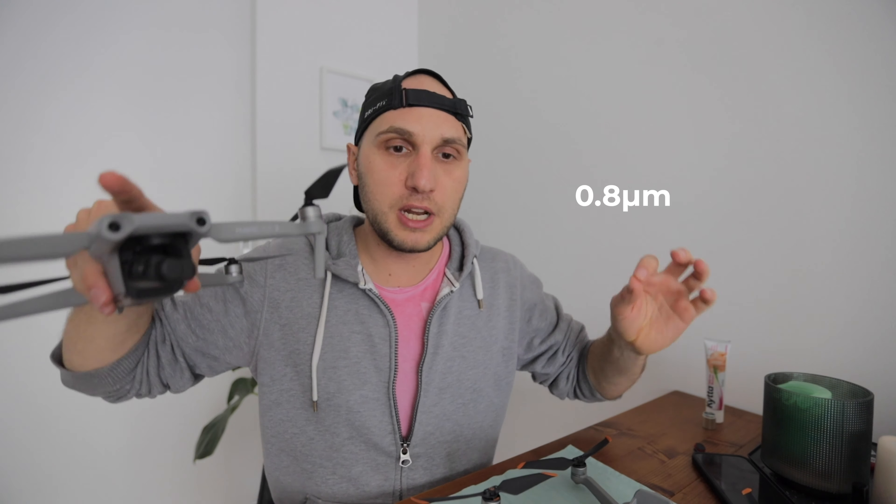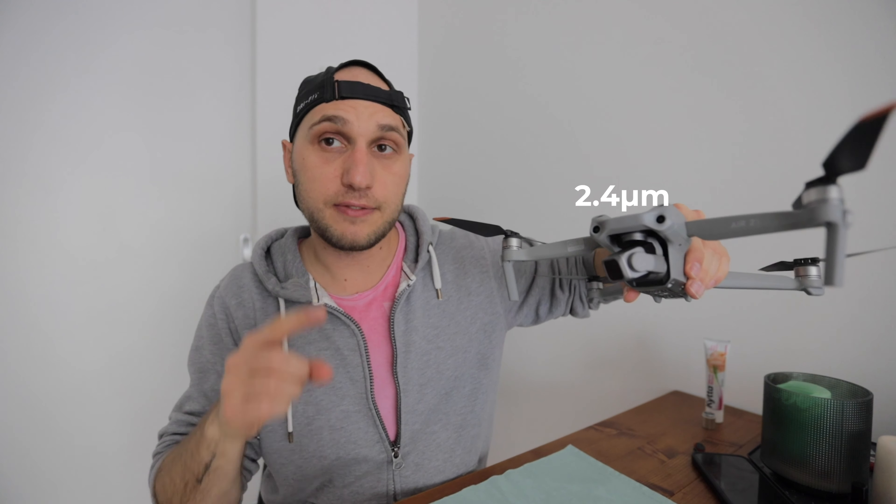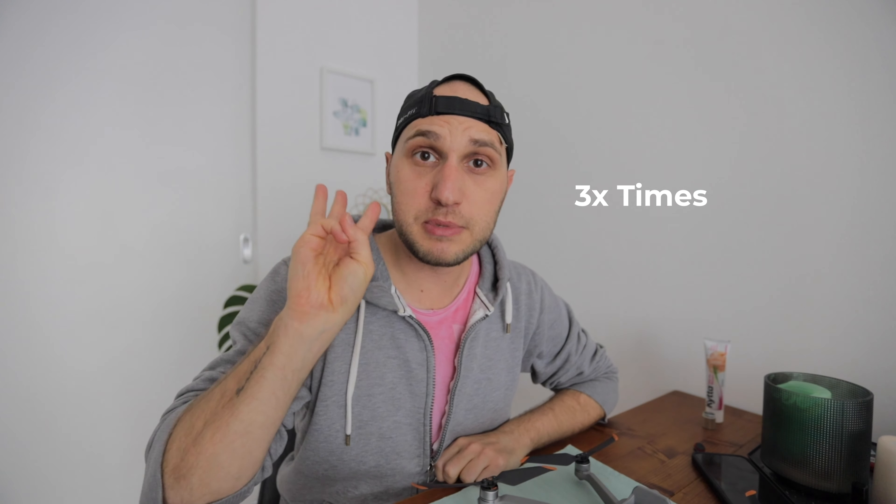The 2S can record 5.4K. What they don't tell you is that you have to buy more hard drives because the file sizes are huge. But the most important thing for me about that camera is the pixel size. The pixel size of the Air 2 is 0.8 microns. The pixel size of the 2S is 2.4 microns — three times bigger — which gives you better low light performance and better sharpness.